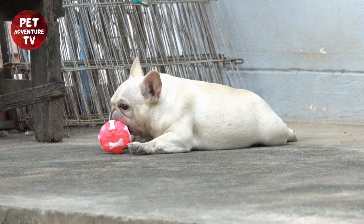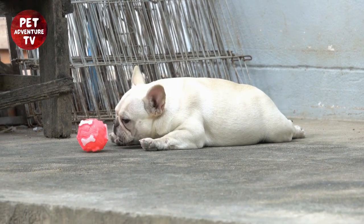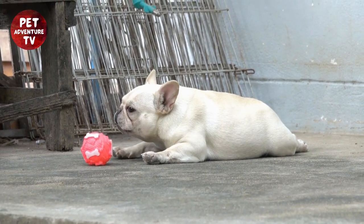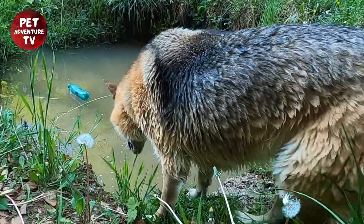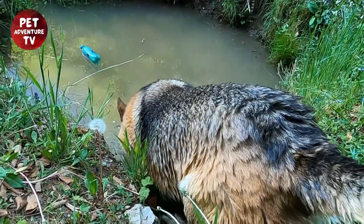Participating in a dog show is not just about winning the competition — it's a celebration of the special bond between you and your beloved pet. So let's get started. The first step to success is building a strong foundation through positive reinforcement.